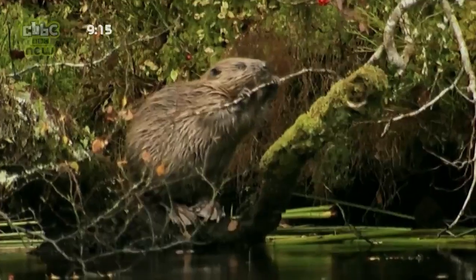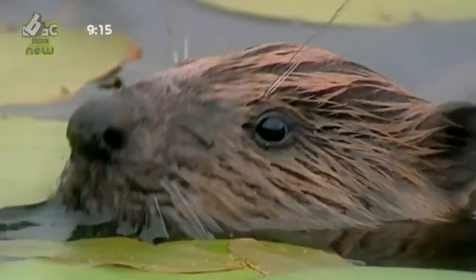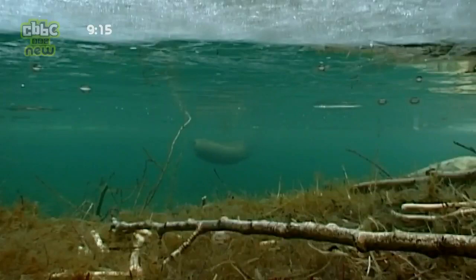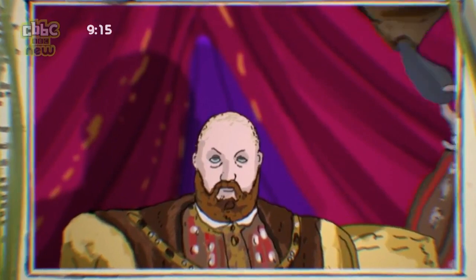The second biggest rodent in the world, beavers were hunted to extinction in Britain in late medieval times because everyone was after their warm, waterproof fur. Beaver fur hats were all the rage.